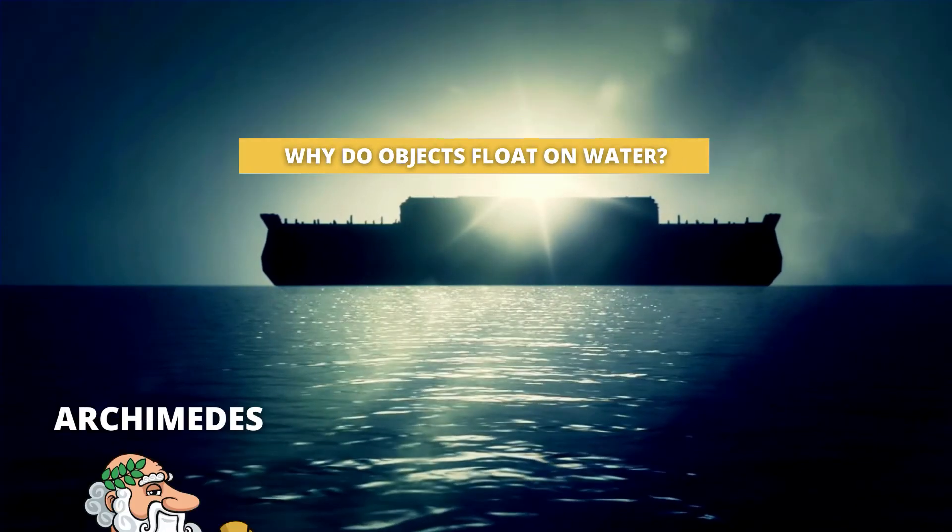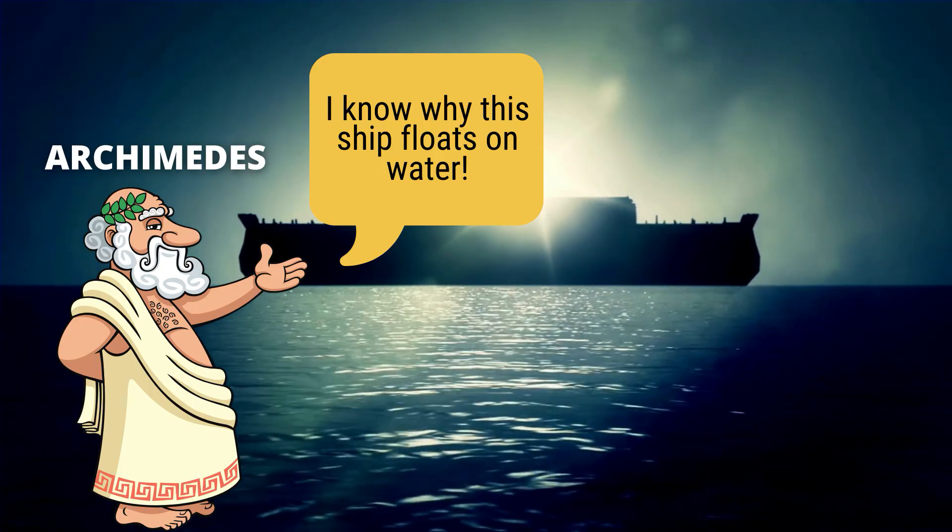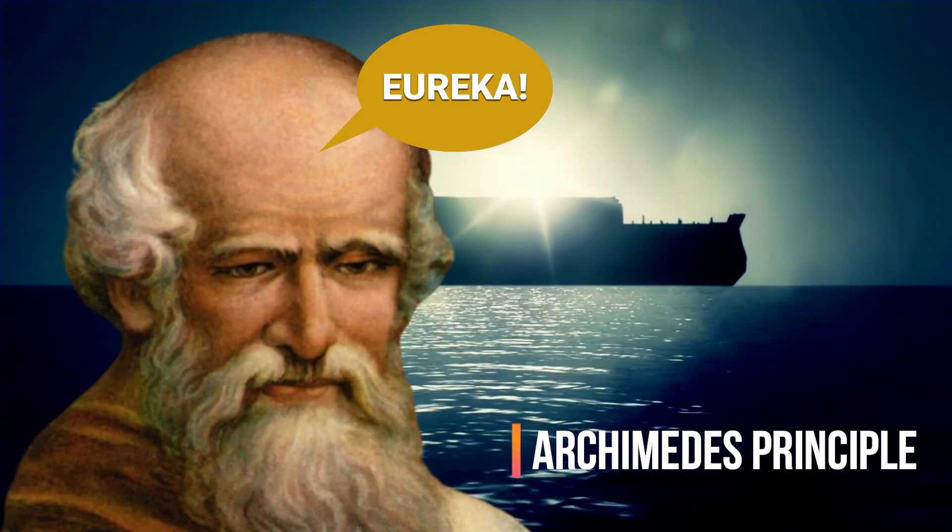We can thank the Greek scientist Archimedes for being the first to explain why objects float on water. The principle he formulated is known as Archimedes' principle.